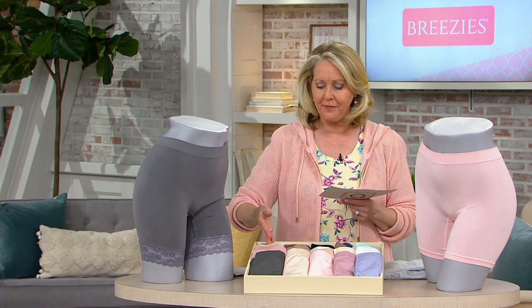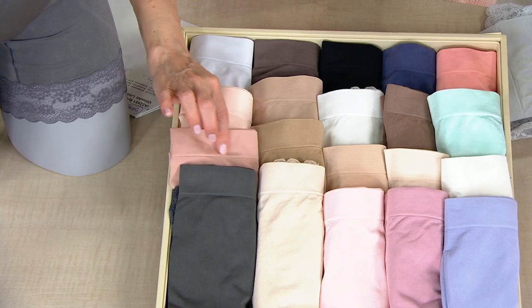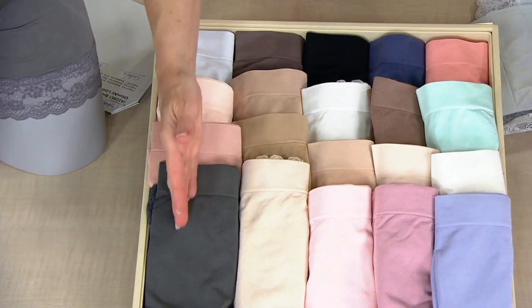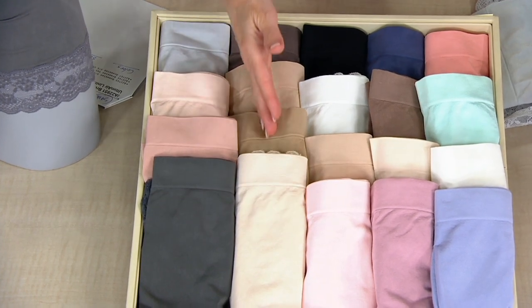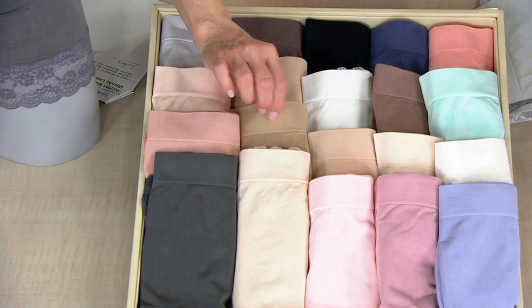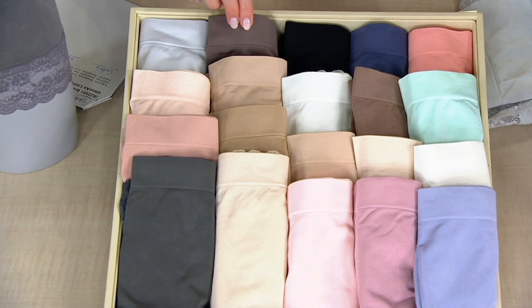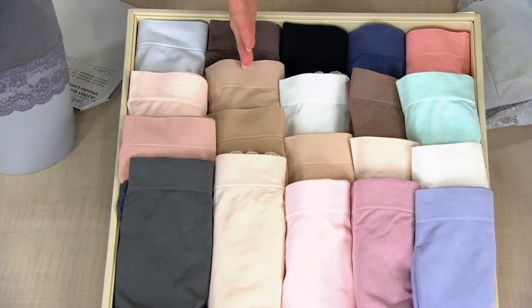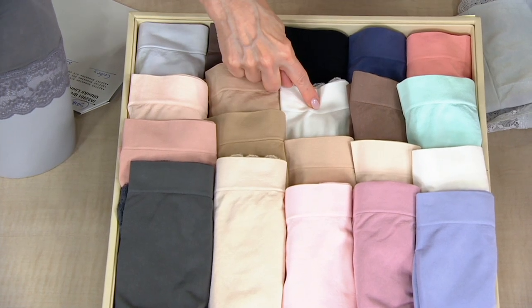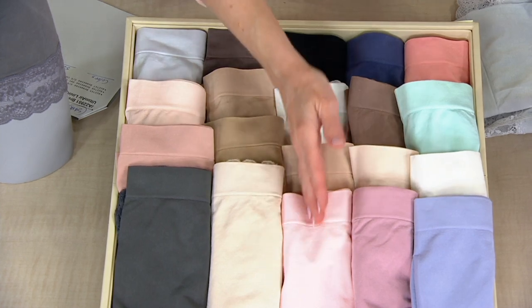This is the graphite set — that gives you a gray graphite, a rose or blush tone, and white. This is the nude set — it starts out in ivory, goes to a warm beige, then a sun beige, and more of a cafe au lait. And this is the basic set — everything from black and white to a nude and a light pink.